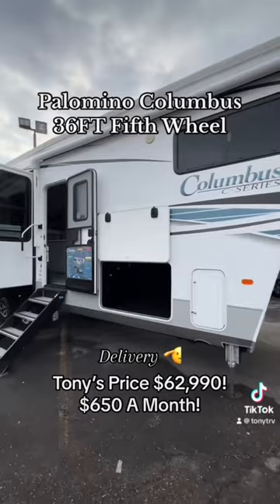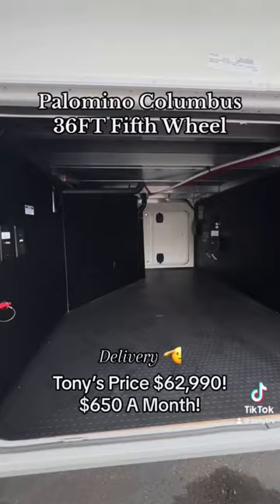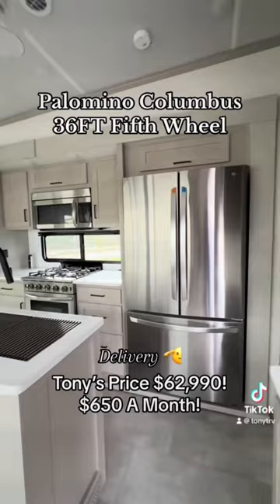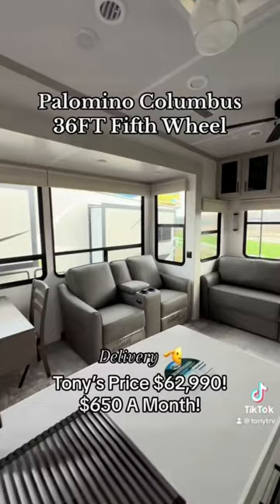Happy Saturday guys! I got this Palomino Columbus — it's about 37 feet overall. It has an auto-level system, 12-volt heaters on the holding tanks. Look at that huge massive storage, two big power awnings, and you even get aluminum covers that cover those awnings to protect them. Tire pressure sensor monitors, and look at that residential LG refrigerator — very nice and bright, wide open.